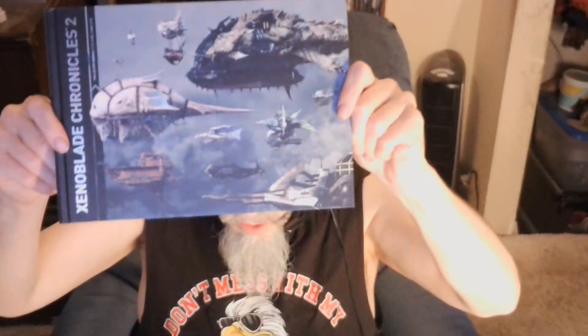This one came with a soundtrack CD. It also came with a really thick hardcover art book. Let me flip through some pages here — yeah, it's a nice little art book. That's all for Xenoblade Chronicles 2.